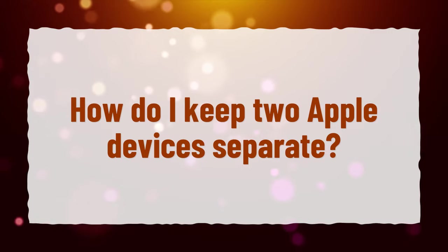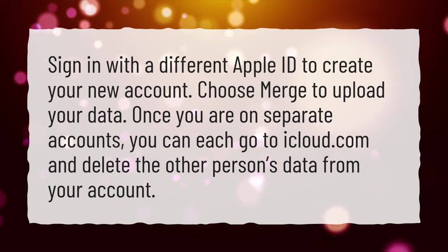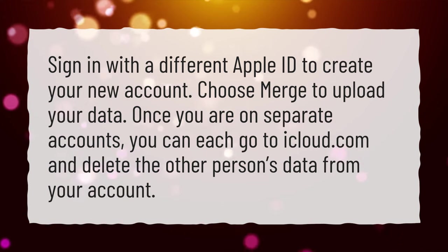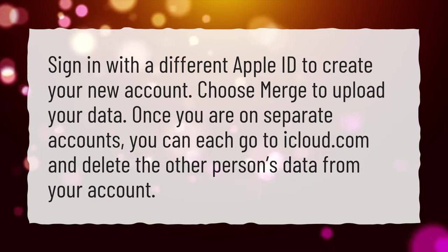How do I keep two Apple devices separate? Sign in with a different Apple ID to create your new account. Choose Merge to upload your data. Once you are on separate accounts, you can each go to iCloud.com and delete the other person's data from your account.